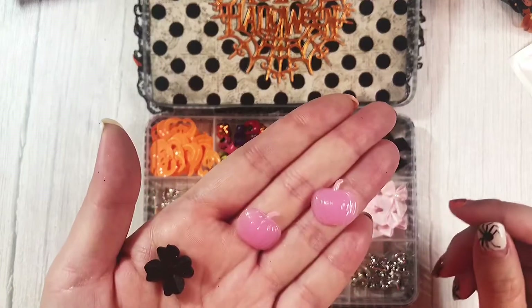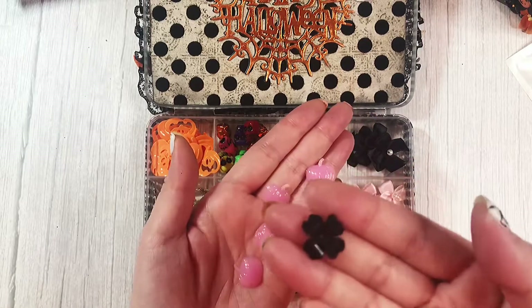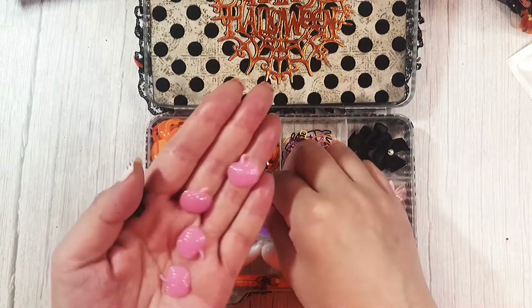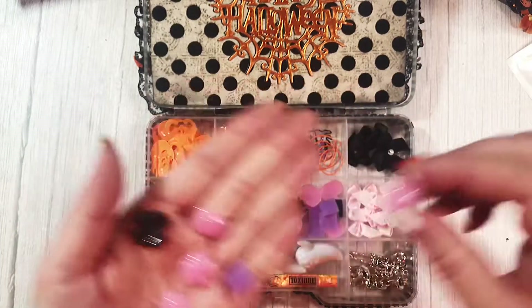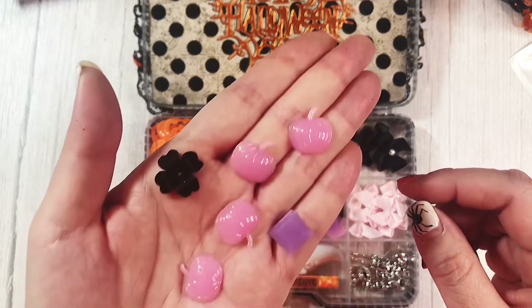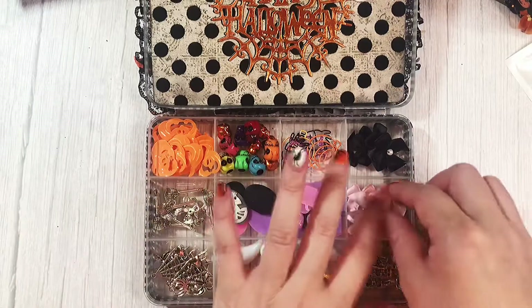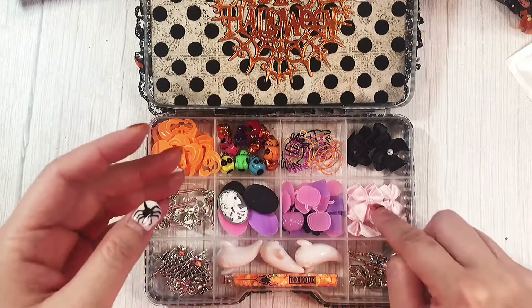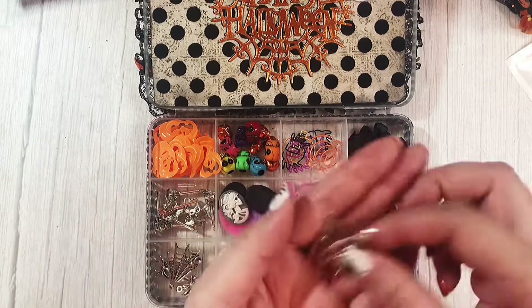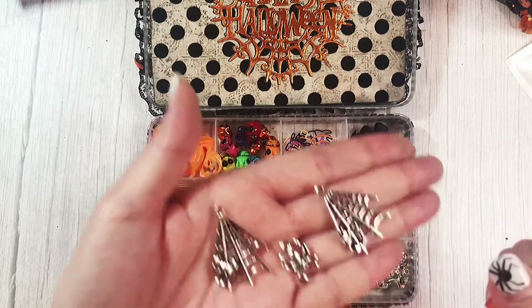I see pink pumpkins — girl, you know me so well! Love these. And they also come with these fun black flowers and this purple kind of diamond shape. I love these pink pumpkins — these are so cute. Thank you so much. And here are the ribbon bows in baby pink, also with pearls in the center. She's gifted me some of the spiders that she used, and then these really cool spiderweb charms.